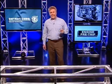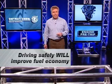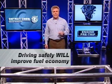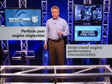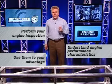With all these checks completed, you're ready to hit the road. Whether you're driving a manual or an automatic, in the city or on the highway, knowing your engine and how to operate it correctly will make you a safer driver. And driving safely will improve fuel economy and keep your vehicle rolling with less downtime. Remember, perform your engine inspection, make sure you understand engine performance characteristics, and use them to your advantage.